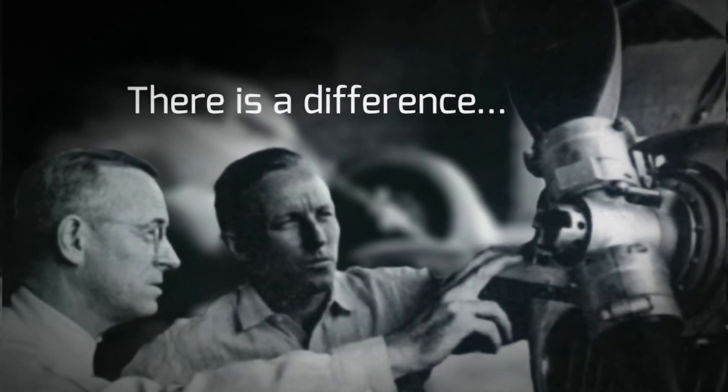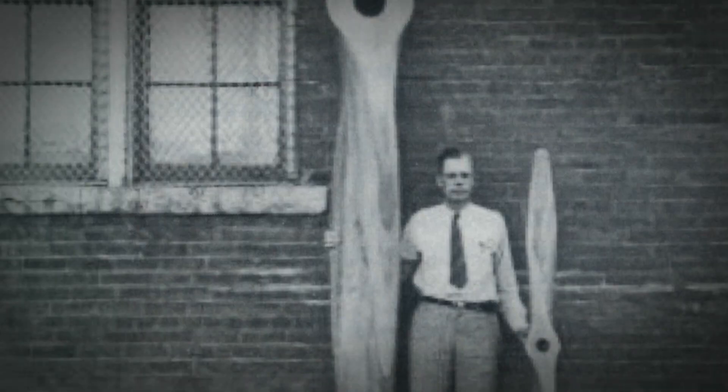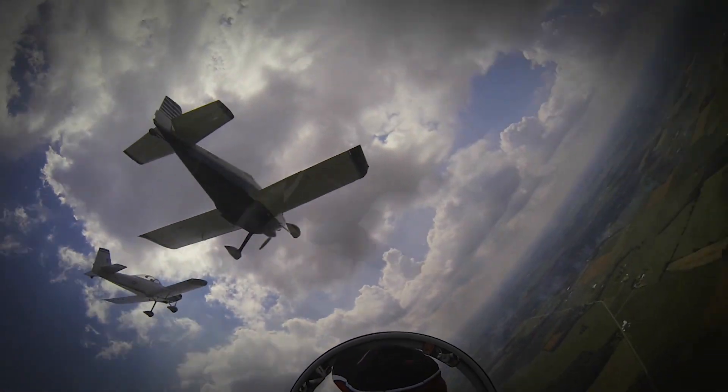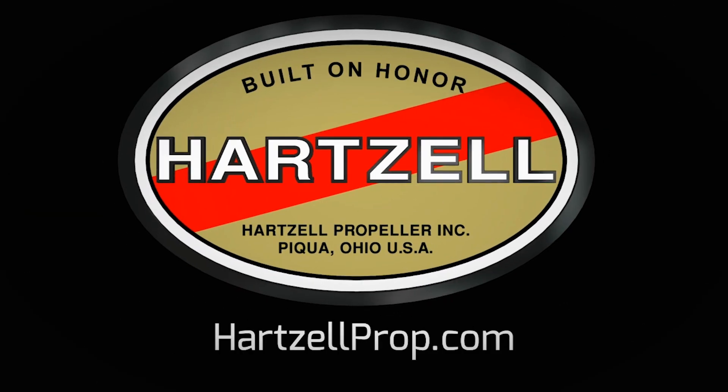There's a difference between charting a steady course and pushing for the ceiling, and for nearly a century Hartzell Propeller has been defining that difference. It's in our passion for engineering and research, and our dedication to testing the limits of performance. We are built on honor — we are Hartzell Propeller.